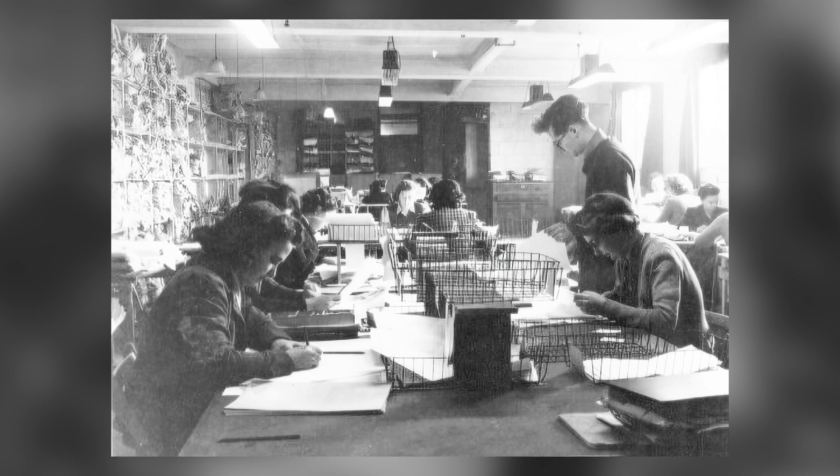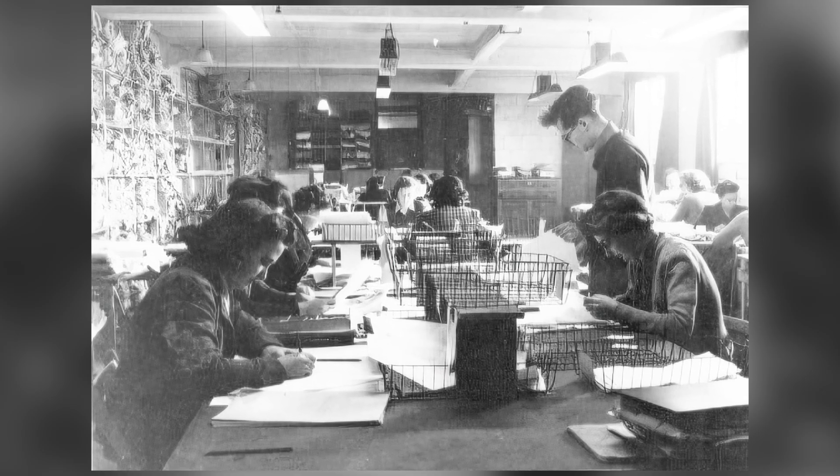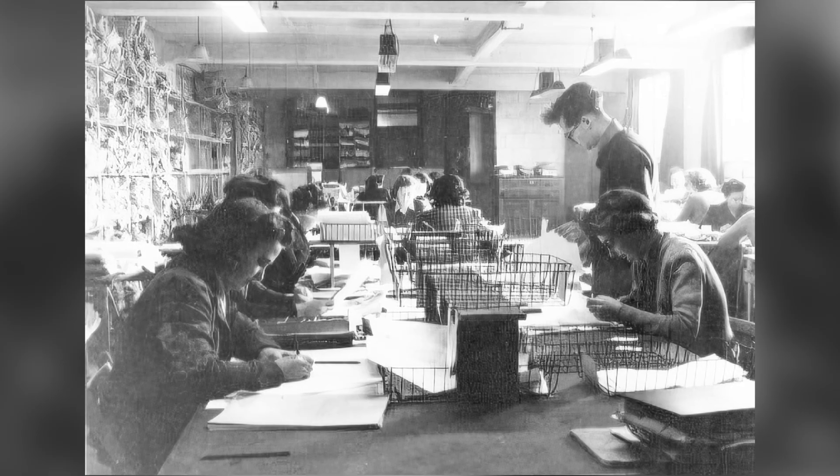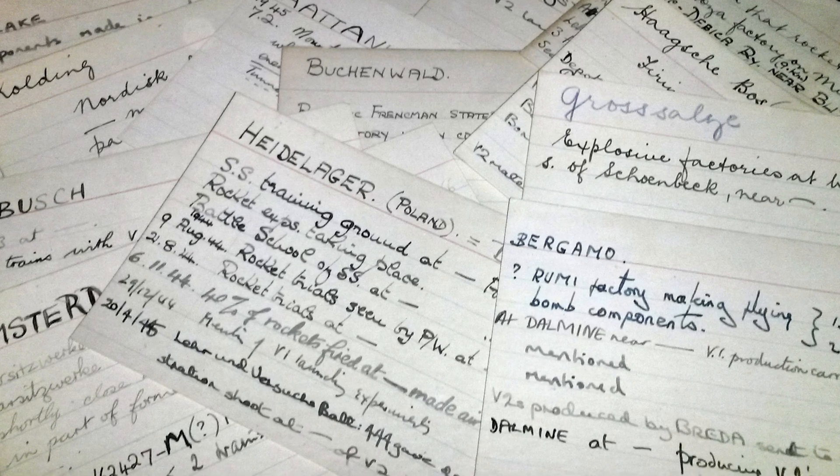Many of them were mathematicians, scientists, economists, and general day-to-day people who had extremely high clearance, working there day and night trying to crack the code before it got reset the next morning.